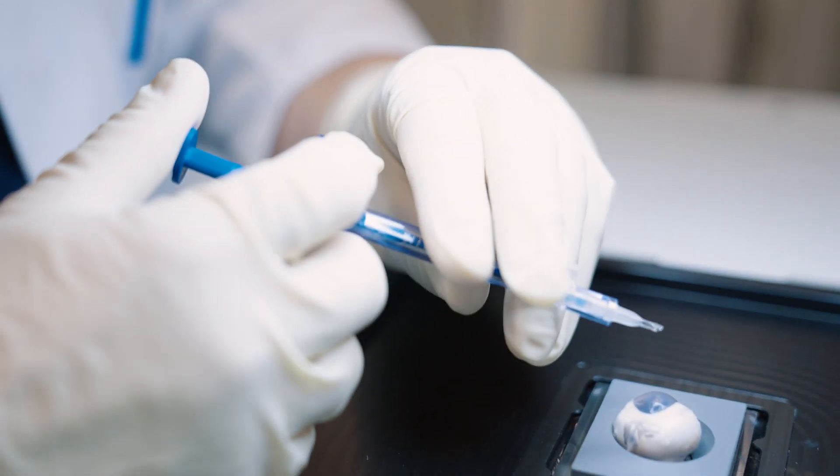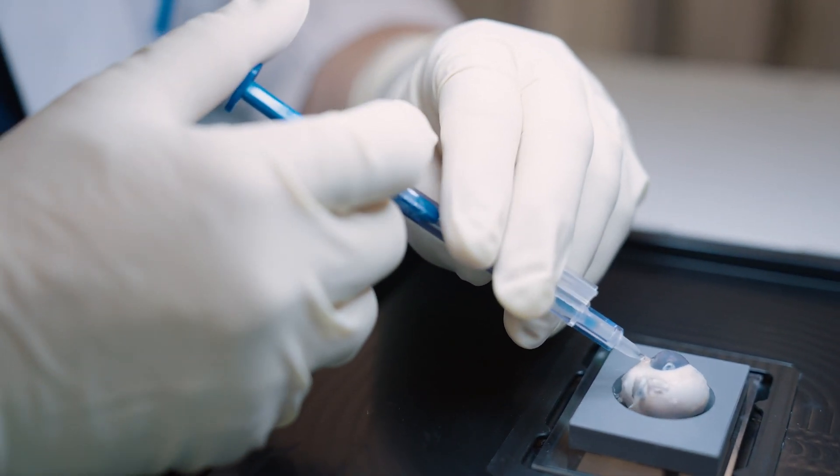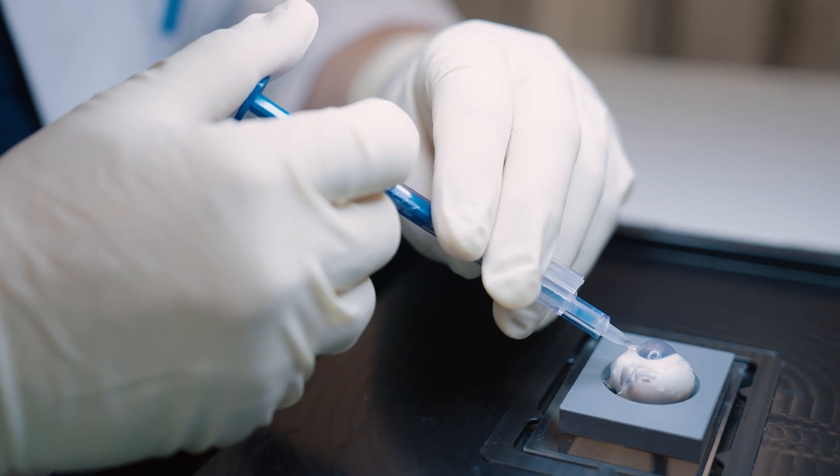And now we put the lens in. This goes very smooth. Very nice. And in we go.